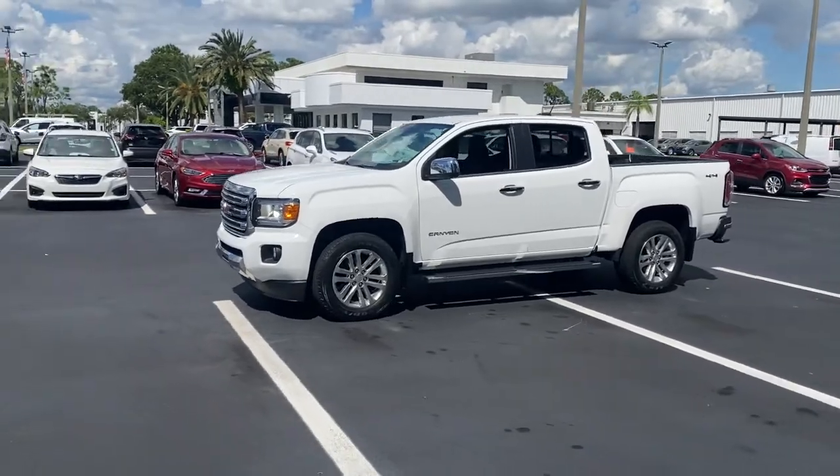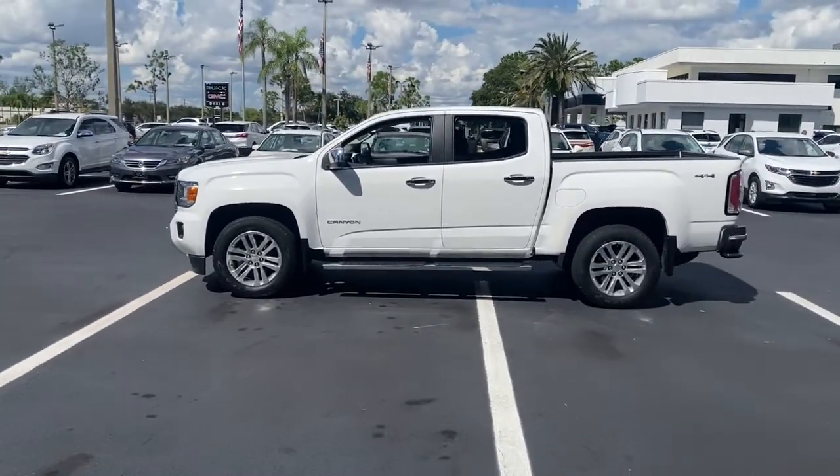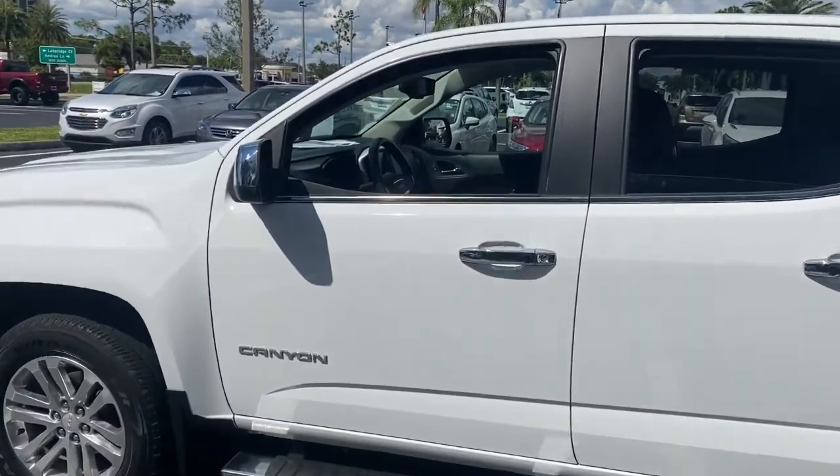At home navigating urban landscapes or cruising country roads and highways, this agile midsize pickup prioritizes utility and a smooth, stable driving experience.